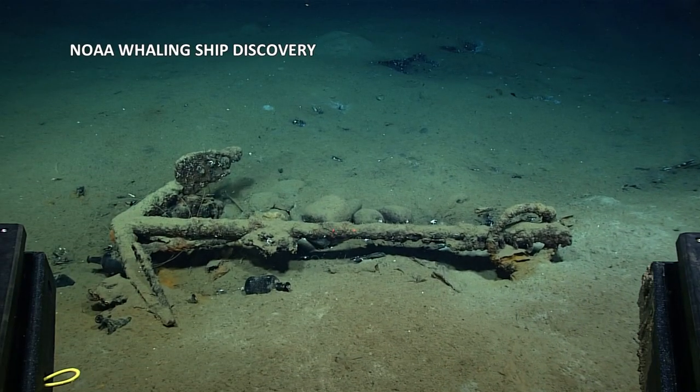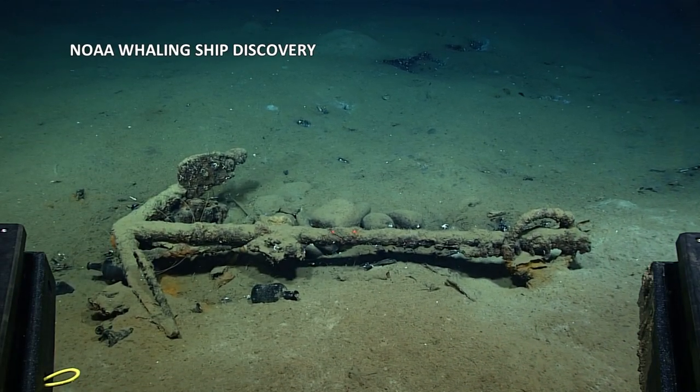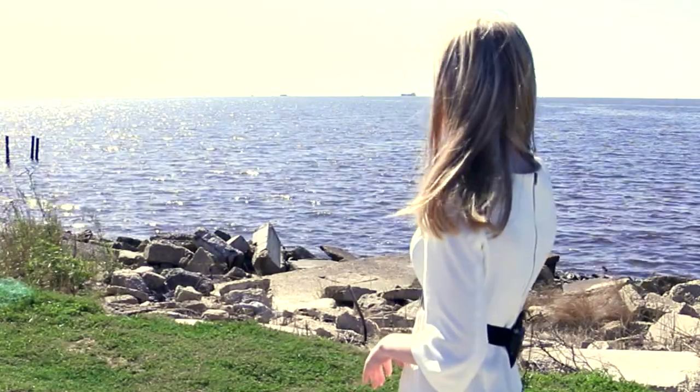All of the wood has deteriorated away, but this is the wreck. It's located about 100 miles from the coast here in Pascagoula and 6,000 feet below sea level. Not many entities in the world can access this location.